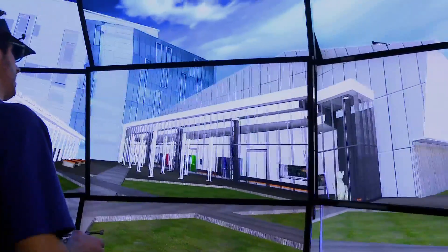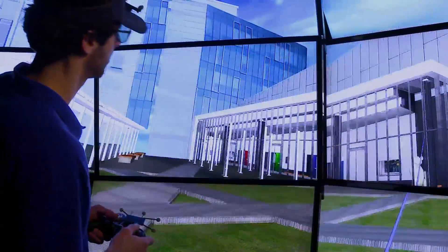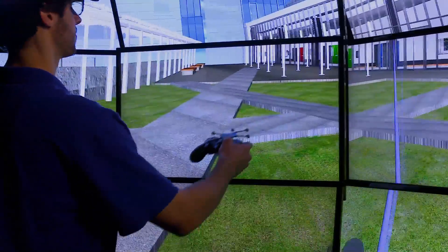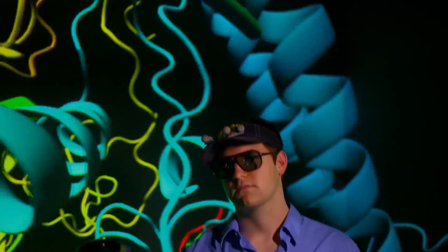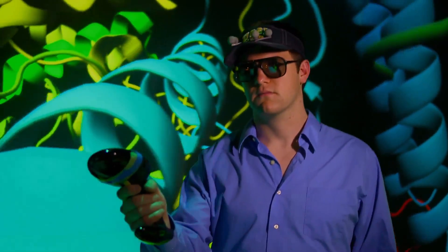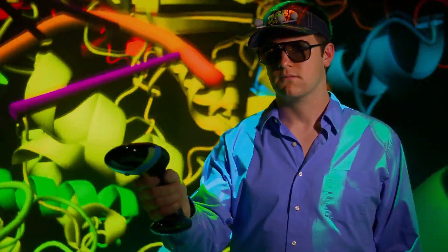We're currently working on making the technology of the Star Cave more available to a larger market. And one way to do this is to utilize 3D television screens to offer systems that allow people at home to do virtual reality in their living room. Turning science fiction into science fact. I'm Josh Lebowitz reporting.